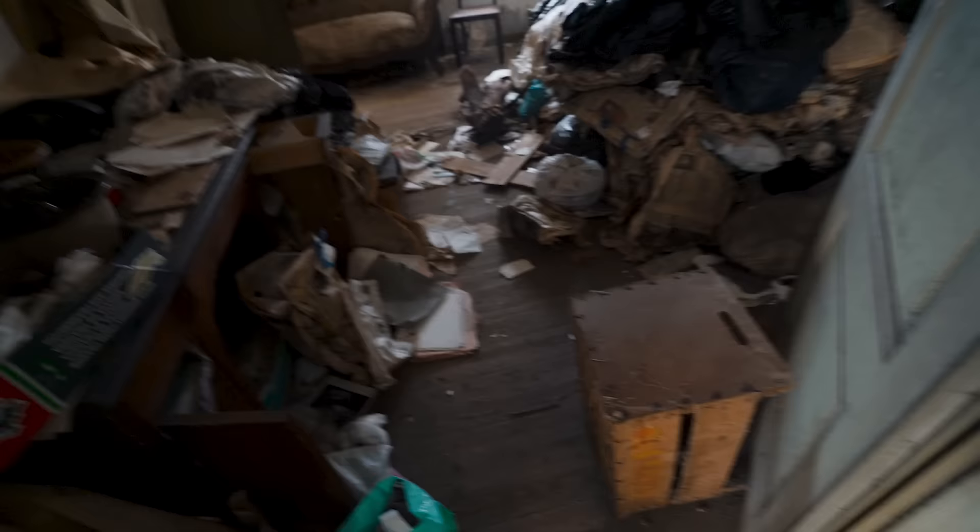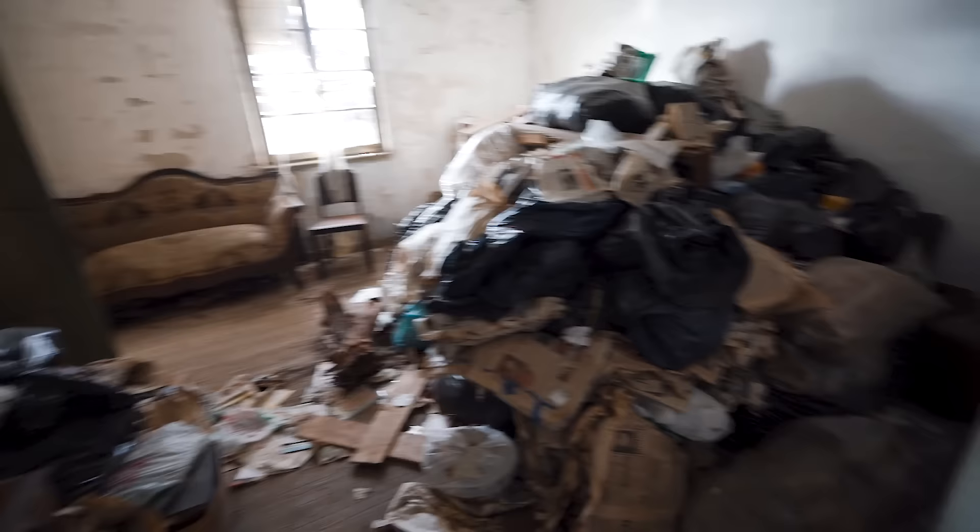I just left that room. There's just another room that's being hoarded up — so much trash.